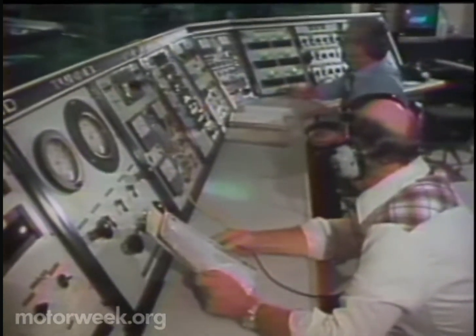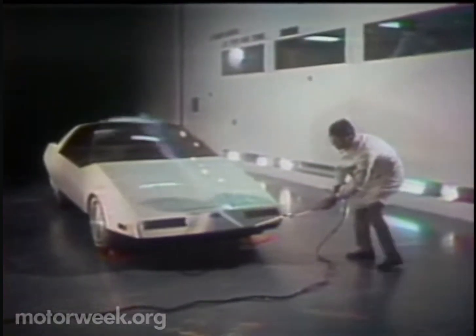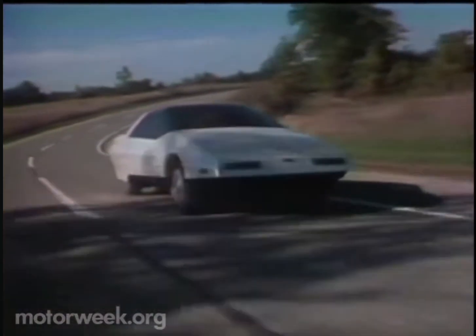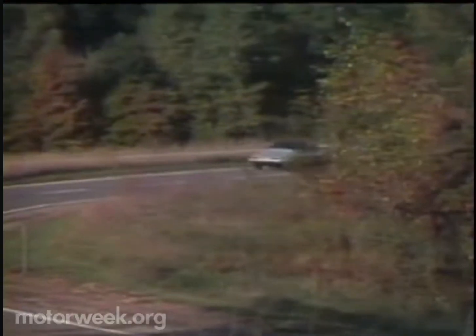The Probe I has a significantly lower drag coefficient than any previous Ford. It slips through the air with a CD of about .25. Compare that number to the standard Mustang CD of .39 — and the Mustang is considered to be pretty clean by itself. Obviously Ford is on to something here.